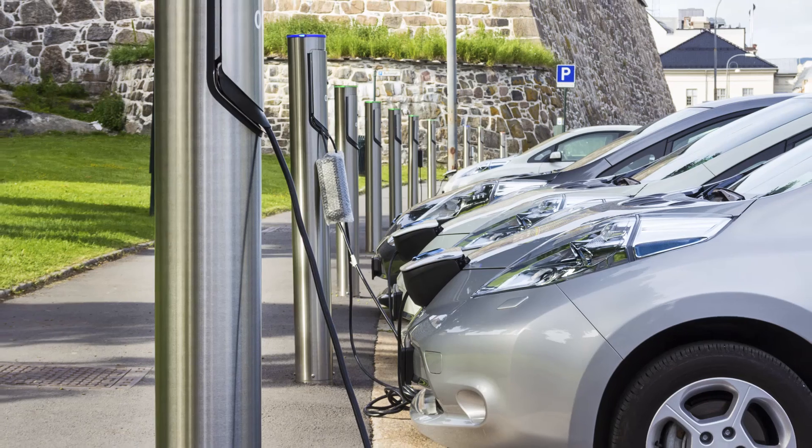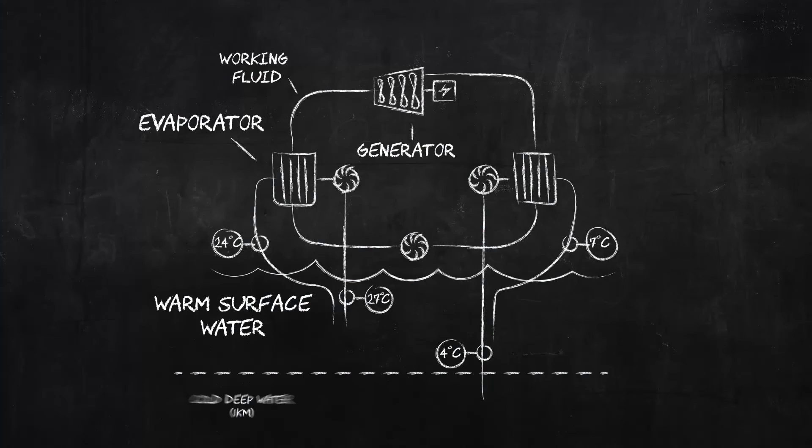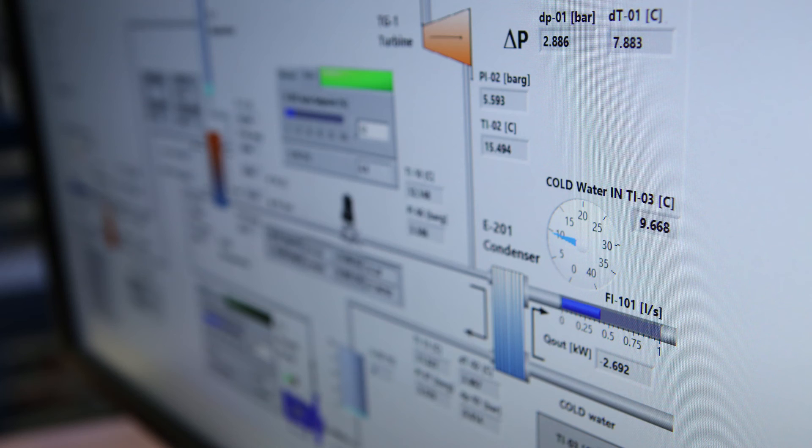The steam drives a turbine to generate power. Then cold water is pumped from the deep sea, which condenses the steam again, so the working fluid can be reused.